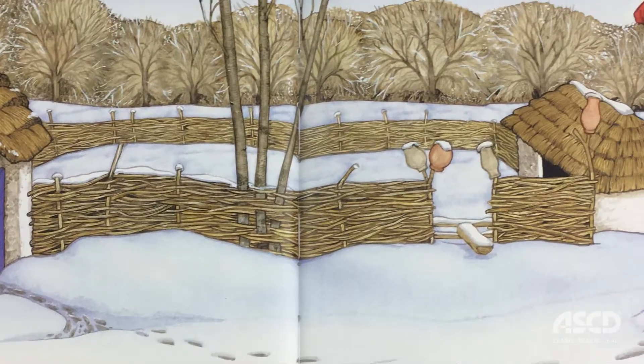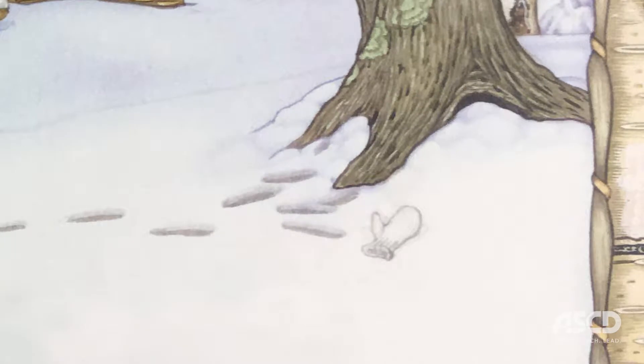She creates a new pair of white mittens for Nicky. Just as his grandmother predicted, Nicky drops one of his mittens in the snow and leaves it behind.